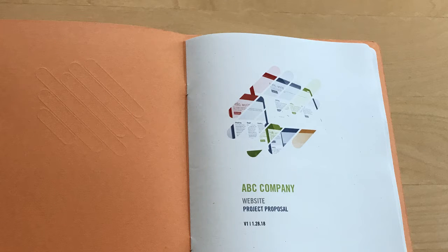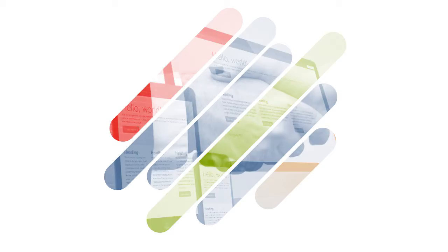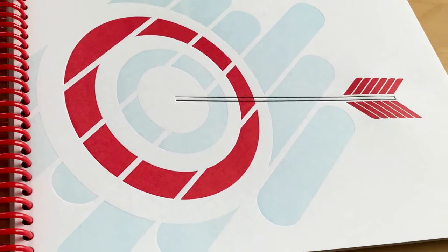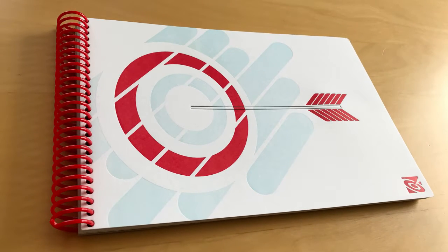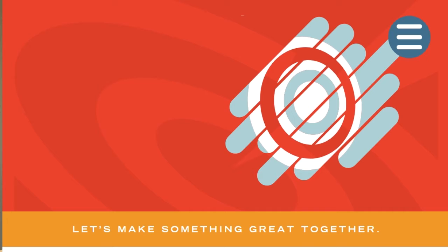The proposal interior used a variety of different images that would be matched to the client and to the project. We created a library of these images that could grow and evolve over time. This same image was used on our idea book covers — idea books are gifts that we give partners and clients. In addition, this image is also used on our home page animation.